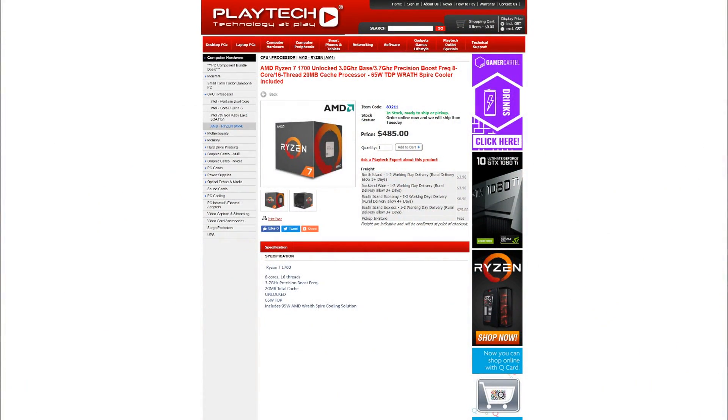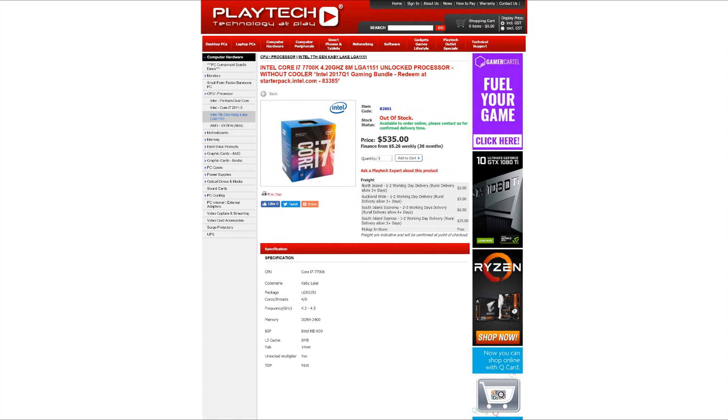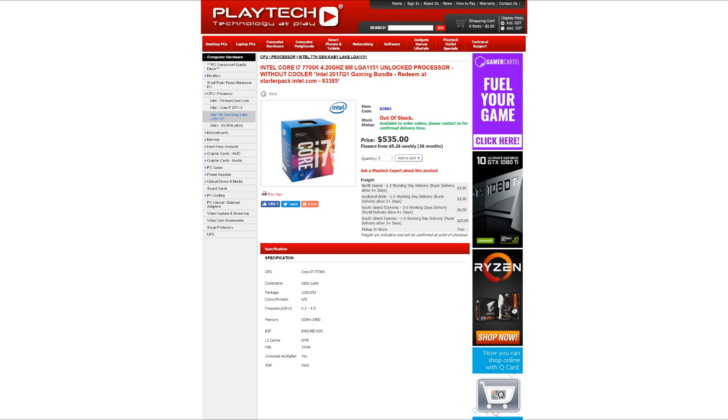Which brings us to the conclusion. We have to bring price into the equation. Right now at Playtech, you can pick up the Ryzen 7 1700 for $485 New Zealand dollars. The 7700K sells for $535 NZD at Playtech — $50 more expensive. And for that extra $50 you get half the cores, half the threads, and no cooler. So it's not really the best deal in terms of pure value for money.